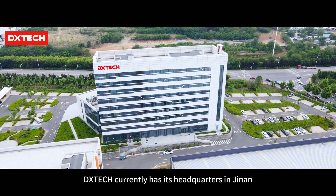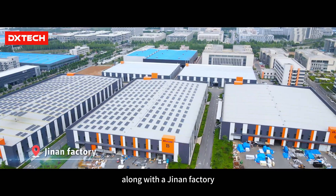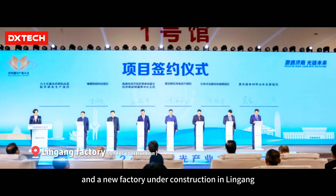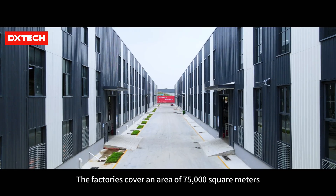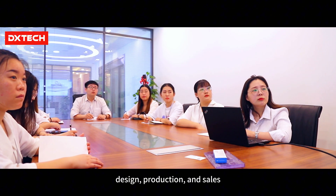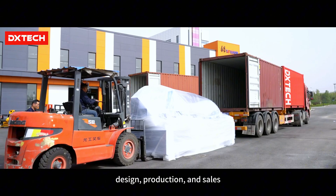Dxtech currently has its headquarters in Jinan, along with a Jinan factory, a Taiyuan factory, and a new factory under construction in Lingang. The factories cover an area of 75,000 square meters and integrate research, design, production, and sales.